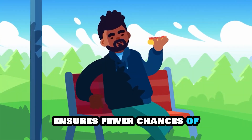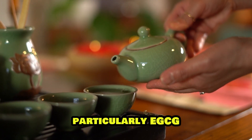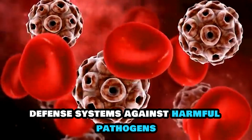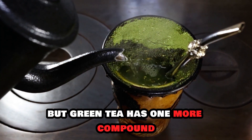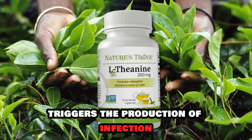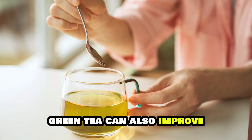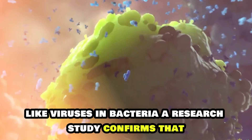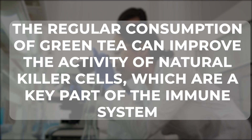Having a good immune system ensures fewer chances of the development of cancer cells. Green tea helps promote immune system activity through its antioxidant content, particularly EGCG. This bioactive compound improves immune cell function and strengthens the body's natural defense systems against harmful pathogens. It also protects the immune cells from oxidative stress and ensures their effectiveness. The L-theanine in green tea triggers the production of infection-fighting T cells, empowering the immune system to react quickly and effectively. Green tea can also improve the immune system's potential to locate and target harmful cells and invaders like viruses and bacteria. A research study confirms that regular consumption of green tea can improve the activity of natural killer cells, which are a key part of the immune system.